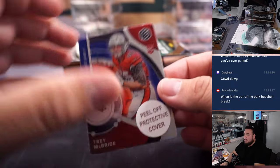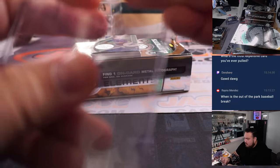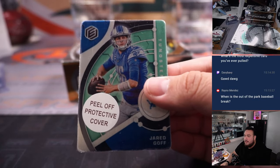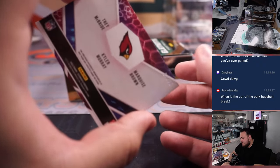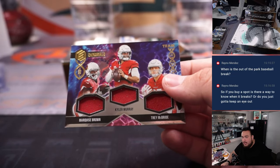Last one here folks — we have a Trey McBride for the Cardinals, Scott, and we have a Jared Goff to 74 for the Detroit Lions — that's Scott again. How about more hits for Scott — seven out of 75, little triple relic, Marquise Brown, Trey McBride.